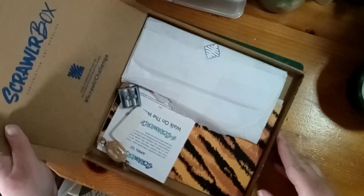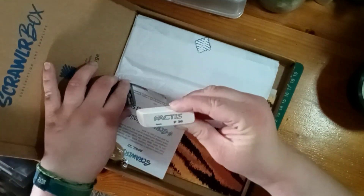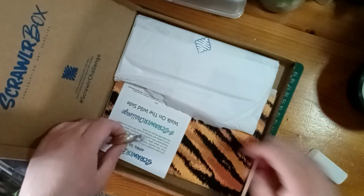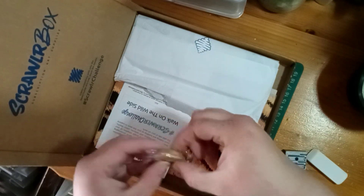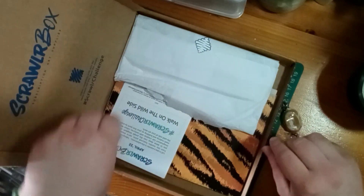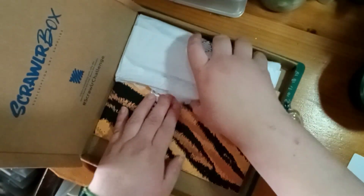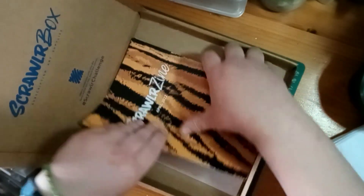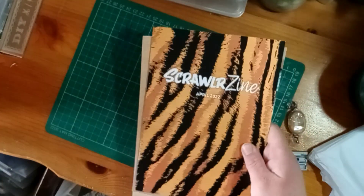Some things have broken out already. So we've got an eraser and pencil sharpener, so I'm guessing there are pencils involved. The sweet looks toffee-ish, we'll check that out in a minute. There's the Scrawler box challenge and supplies - we'll come back to that - and the rest of the supplies, the Scrawler zine, and everything here. Let's get rid of the box.